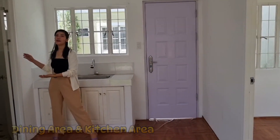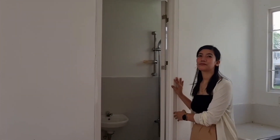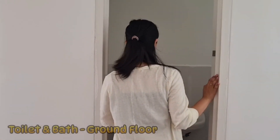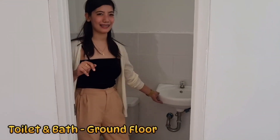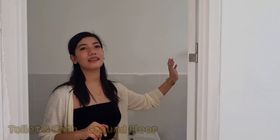Dito naman po ang ating first bathroom dito. Meron po tayong bathroom sa baba at sa taas. Meron po itong awl, lavatory, shower, and closet.